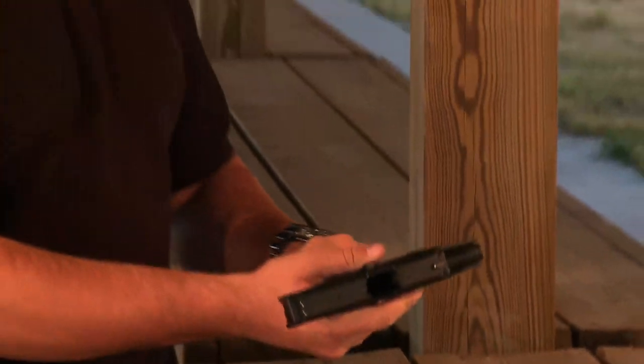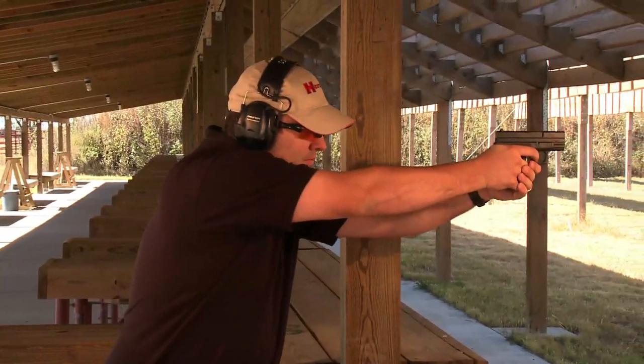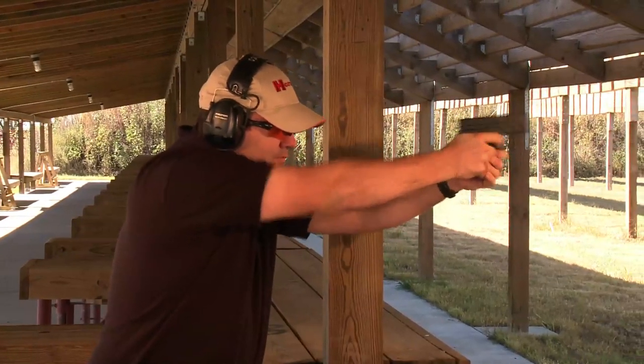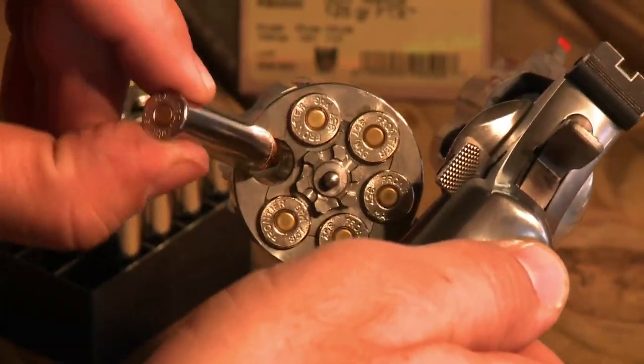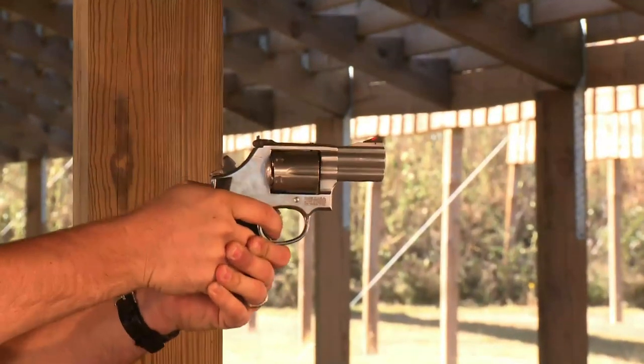Featuring clean burning propellants with fast burn rates to minimize muzzle flash and protect night vision, as well as reduce recoil and muzzle flip, Critical Defense has been optimized for short barrel personal defense and concealed carry handguns.